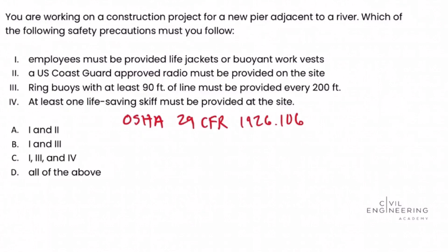Let's look back at the problem statement and evaluate each Roman numeral choice to see if it is required or not, using the regulation. Looking at Roman numeral one: employees must be provided life jackets or buoyant work vests. OSHA regulation 1926.106(a) states that employees working over or near water must be provided with U.S. Coast Guard approved life jackets or buoyant work vests. So Roman numeral one is a requirement.